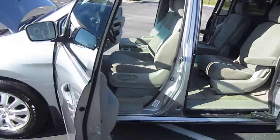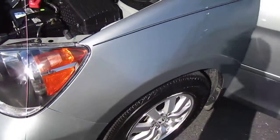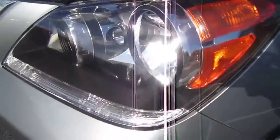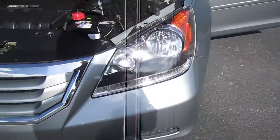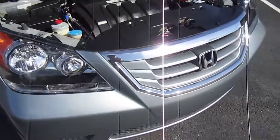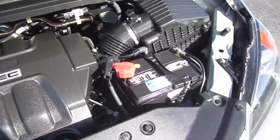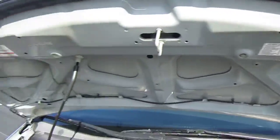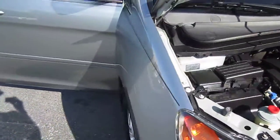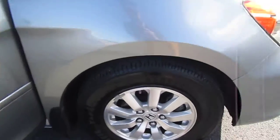Tinted windows, body side moldings, alloy wheels, brand new Firestone tires all the way around. Absolutely gorgeous paint — just stunning in the sun, beautiful metallic. Nice, clean and clear headlights. Front bumper's in excellent shape. Nice, bold chrome grille. All powered by a 3.5 VTEC single overhead cam six-cylinder engine. Very good power, good reliability — definitely a proven motor.